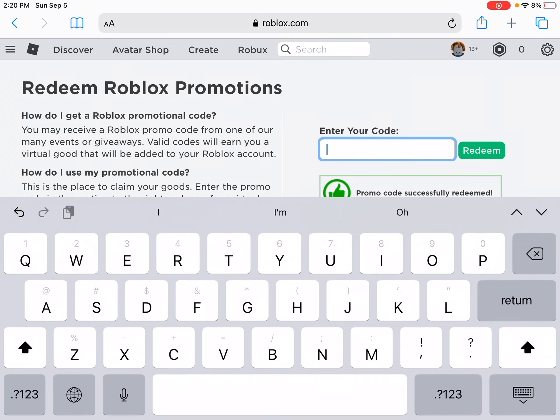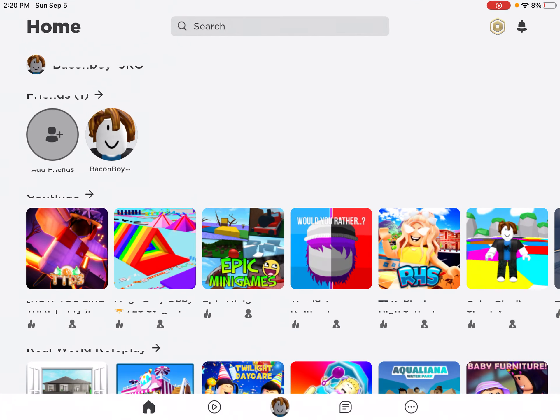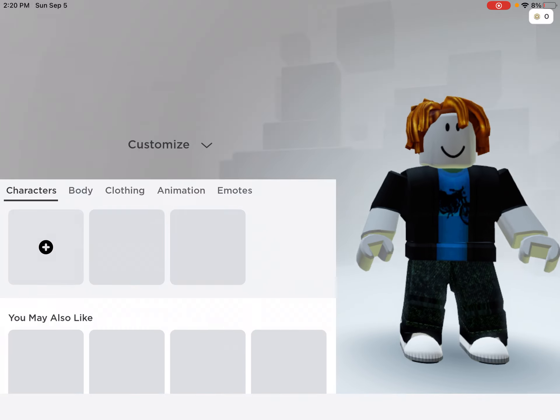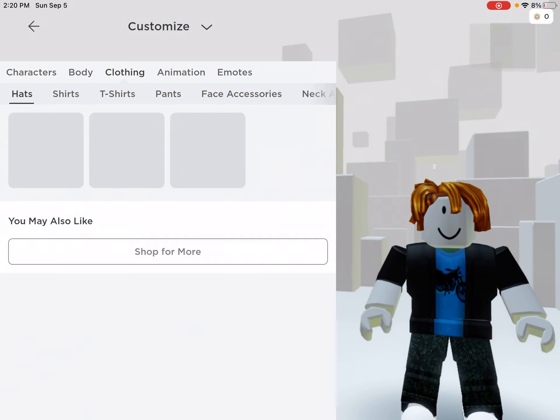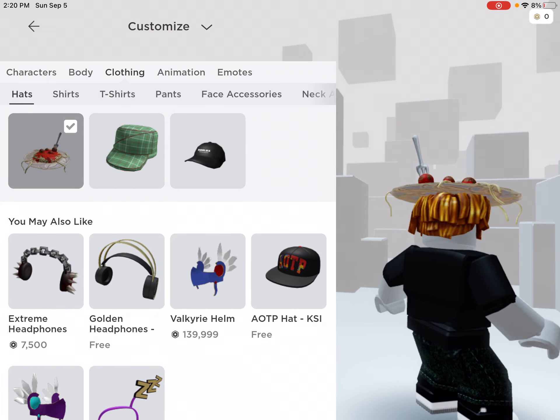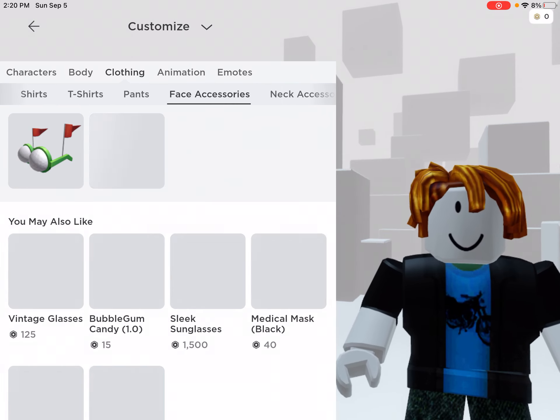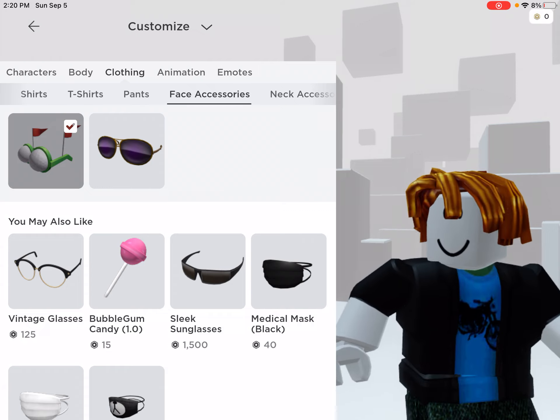And then finally TweetRoblox. Once you've entered all of those codes, check your avatar and you will receive items. For the brand new item, you get this pasta hat here, which looks pretty cool. This item is from the KrogerDays promo code.